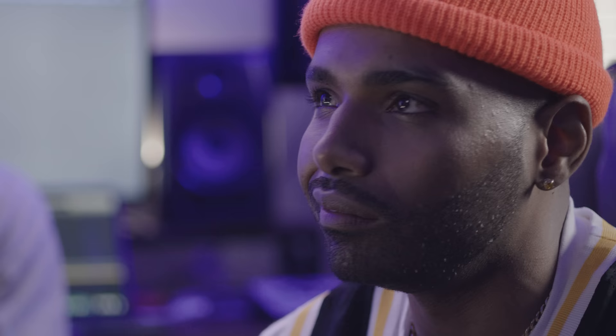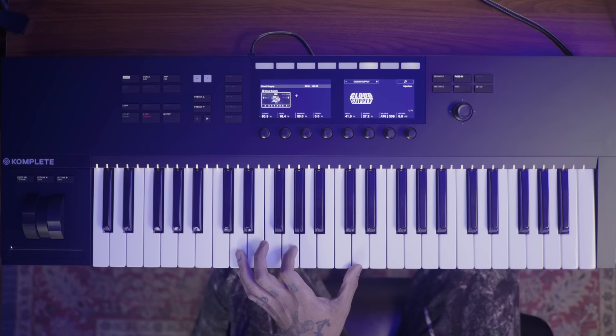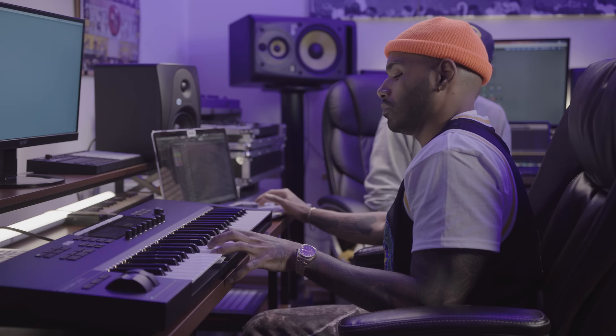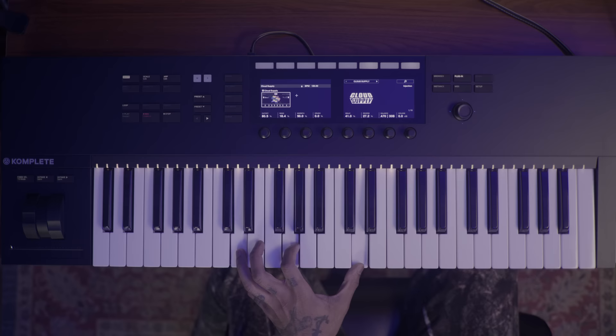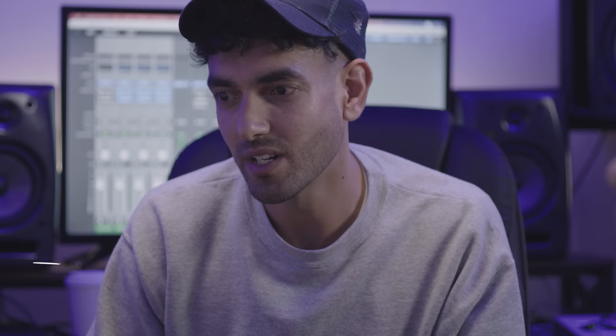Today I figured we'd try to find a cool lead arp or something that would really cut through. We're going to open up FL and fire up Cloud Supply. Maybe start with a basic arp, build off of it, manipulate it, and make it something special. We go up an octave or two. So we got our bass high-pitched kind of arp. I'm going to add something else to it — maybe some chords. Pull up Hybrid Keys.